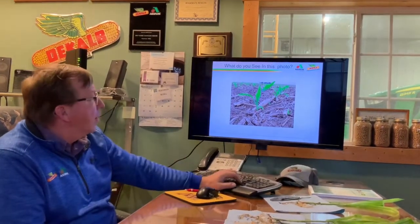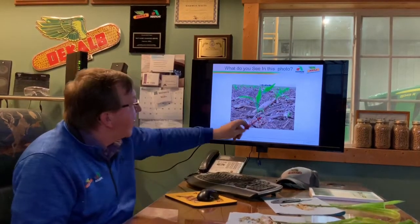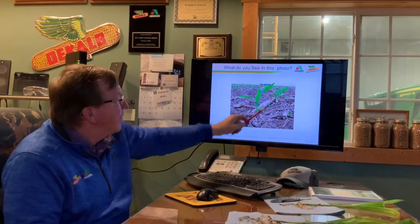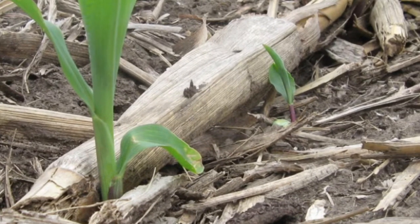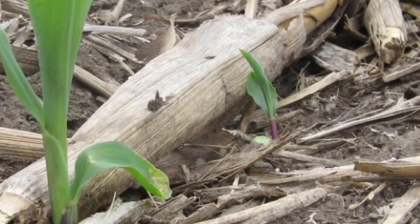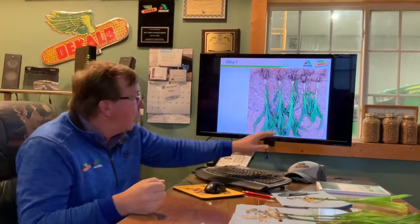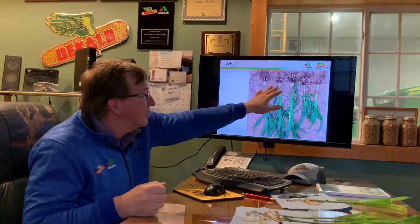So what do you see in this photo? What I see here is some nice, even, uniform plants, but here's one that is just barely emerging, coming out of the ground. There's lots of residue in there. The seeds on that side didn't get the seed-to-soil contact that our seeds on the other side did, and hence they were delayed by almost seven to eight days coming out of the ground.